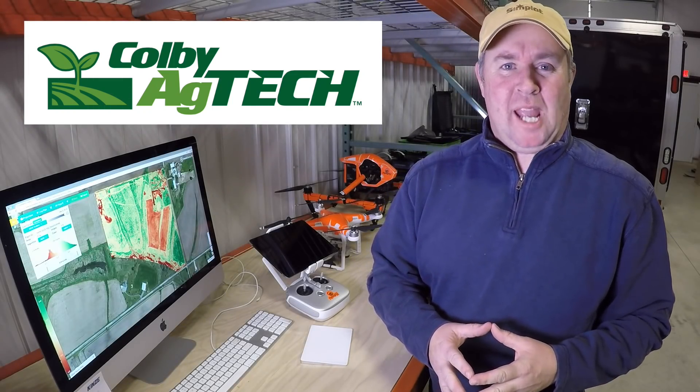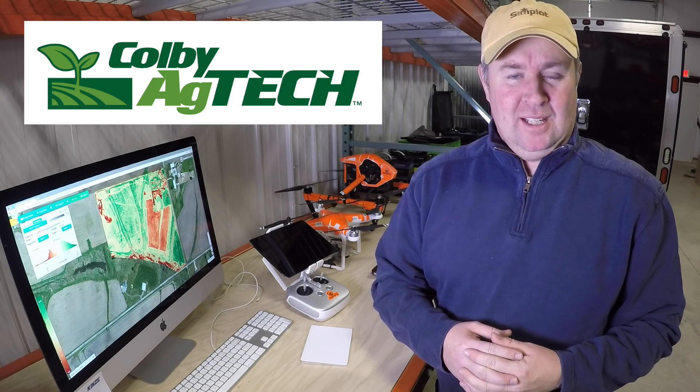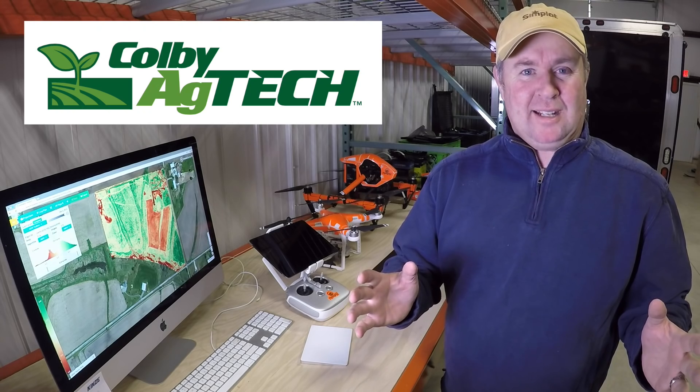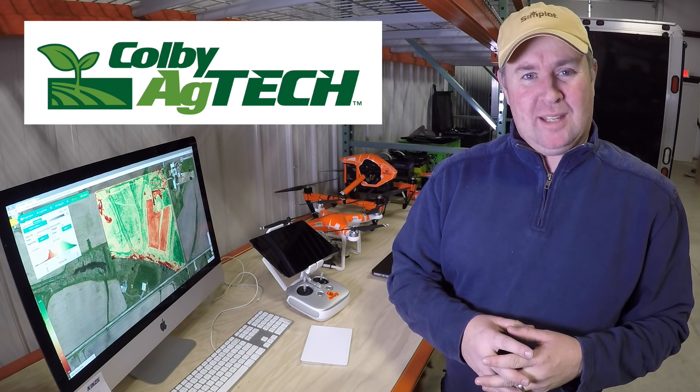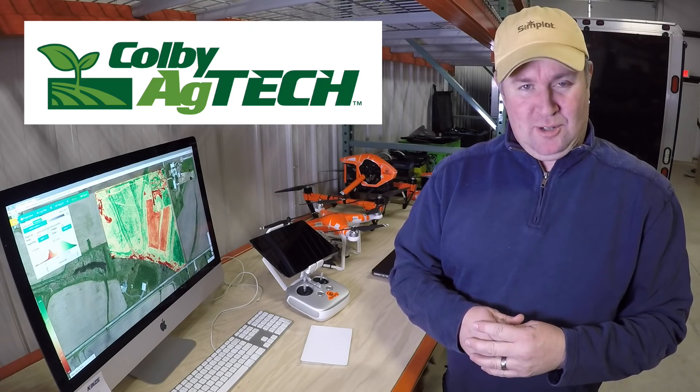Hi, I'm Chad Colby. Welcome to Colby Ag Tech. Excited to share just a few minutes with you today as I visited with a local grower here in Central Illinois that was super excited to spend the last few weeks taking a look at some exciting new technology he's going to put on his farm in 2016. I hope you enjoy it.